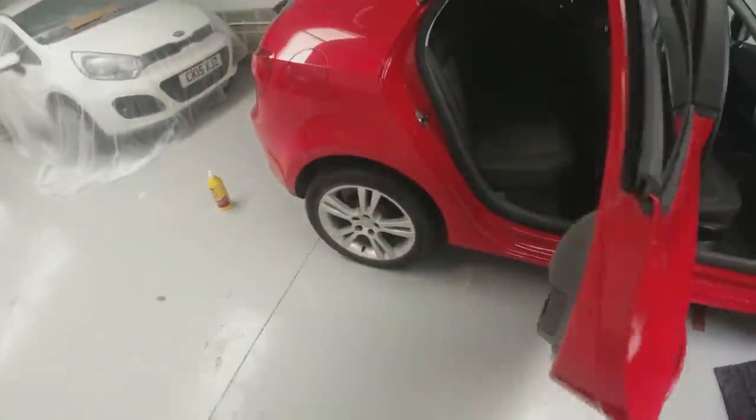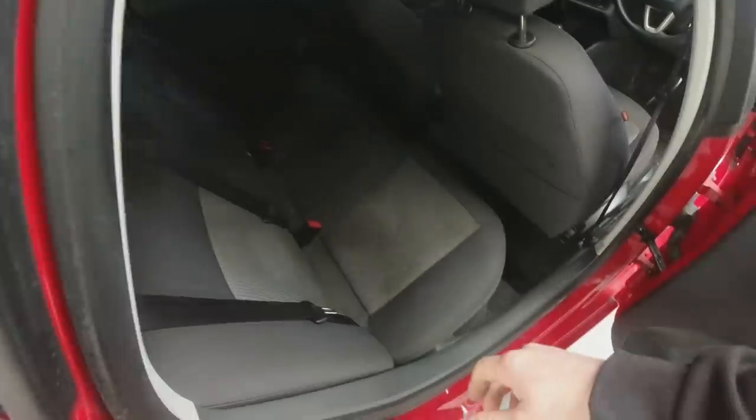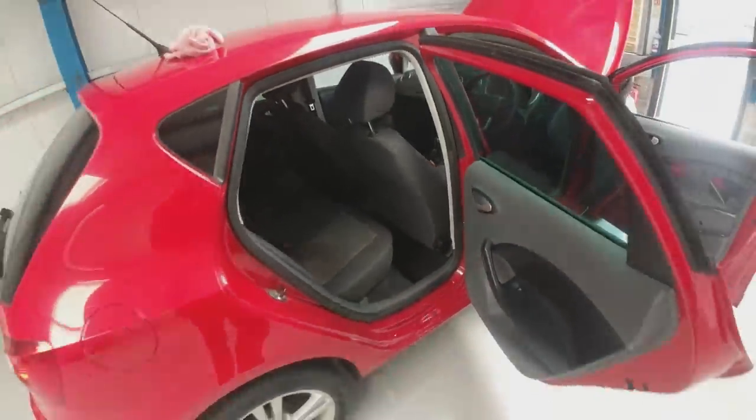We're going to get the G101 on the seats, work it all up with a soft nail brush, get the Bissell cleaner in, suck it out with the Bissell, then probably give it another go and get the heat lamp on it to dry it off.